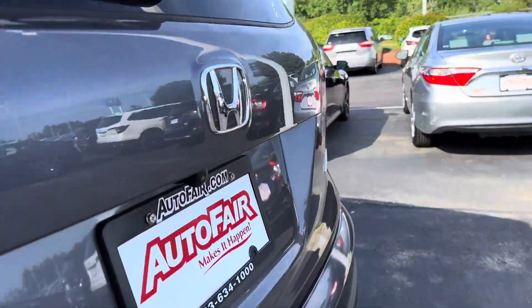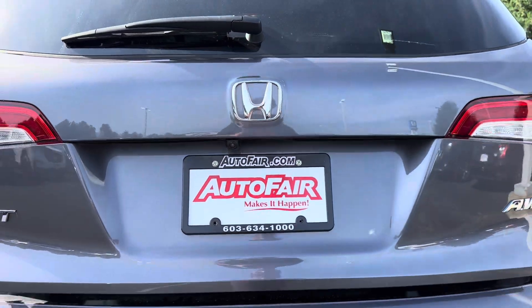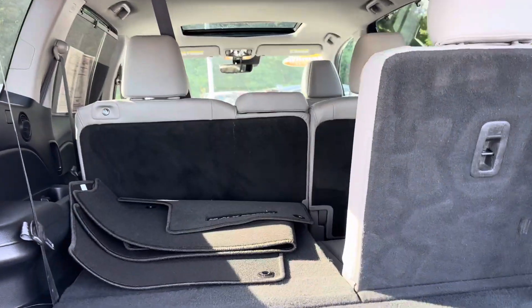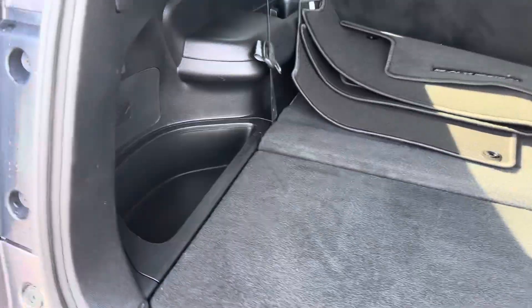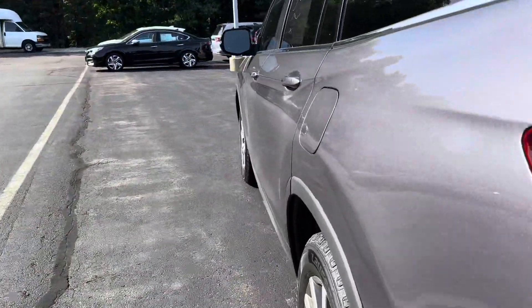Going in the back, there is a rearview camera. There's a one-touch tailgate so it will open on its own. This one does have the three-row seats so you have plenty of space, with a compartment underneath and a spare tire as well. Again, it is that one-touch — it drops and opens the tailgate for you.